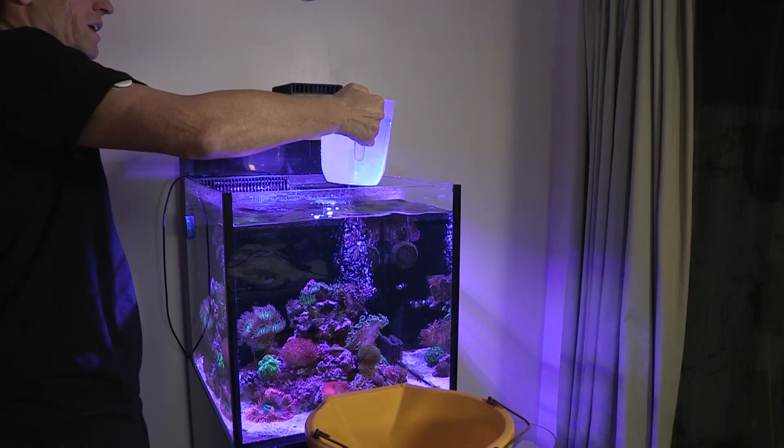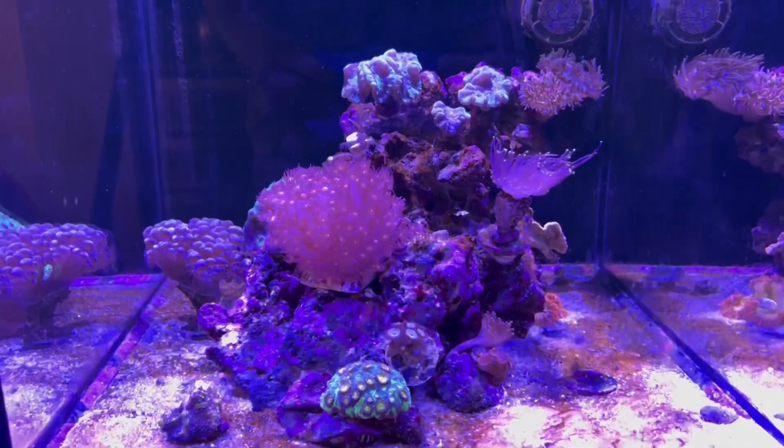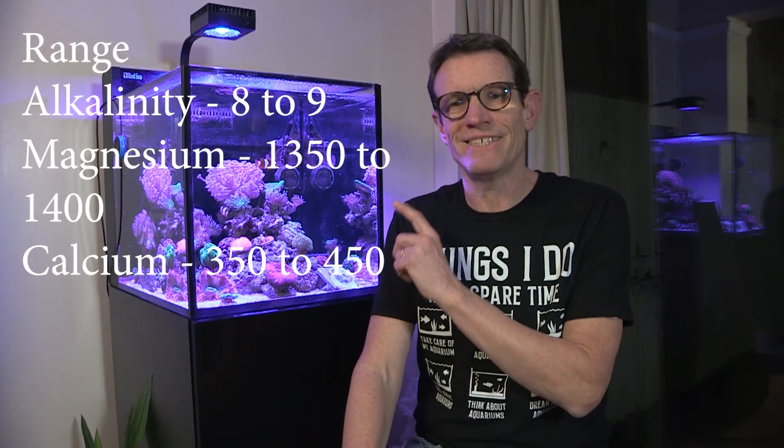So up to about four months ago, I wasn't dosing at all. I was just relying on 20% water changes. As I was adding more corals, and as the dinos were sorted and cleared up, the corals started to grow out. I started adding more corals, and my alkalinity, magnesium, and calcium started to go down below the acceptable range. So I started manually dosing.